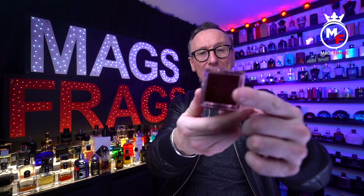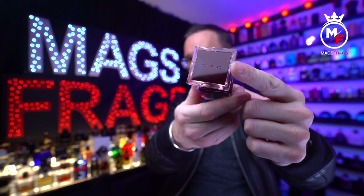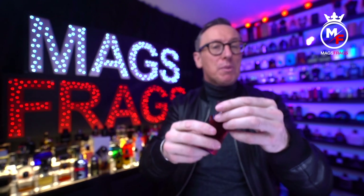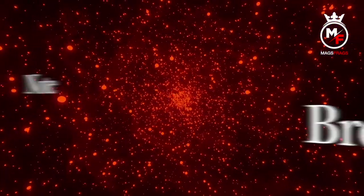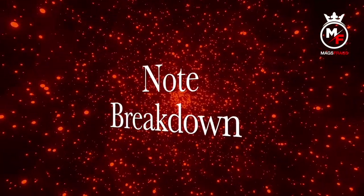The cap is plastic and features the Tom Ford branding at the top, but it doesn't click into place — it's a slide-on cap, so I wouldn't advise picking this one up by the cap. There's a chrome atomizer which delivers a decent enough spray, but definitely not Dior fragrance level. Overall the presentation is top quality and I think the bottles in this range are probably my favorite looking ones out of any fragrance brand.